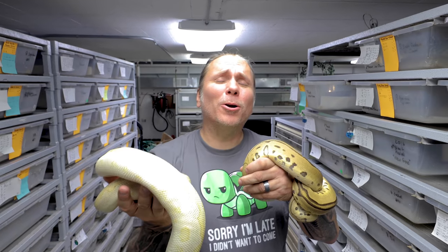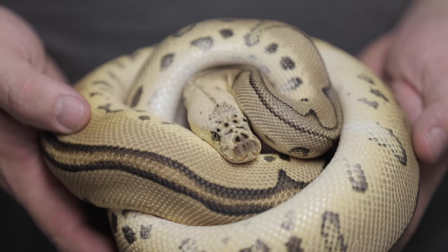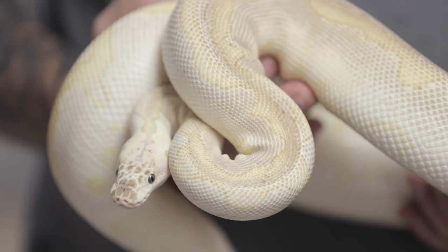Hey, good morning everybody and welcome to the vlog. You may be asking why I'm carrying these two snakes around. Well, the fact is today is the big day. This is a pastel leopard clown, and this is a pastel lesser clown. These two got together a few months back and had some eggs, so for the last couple months I have been waiting for this day. I'm hoping with any luck that we're gonna produce a super pastel lesser leopard clown.